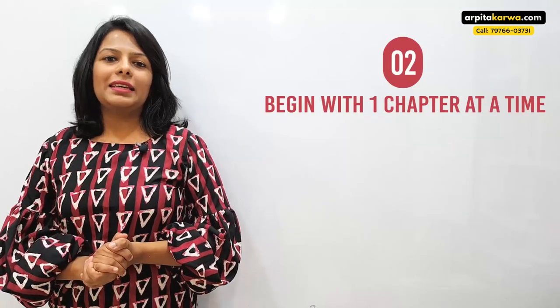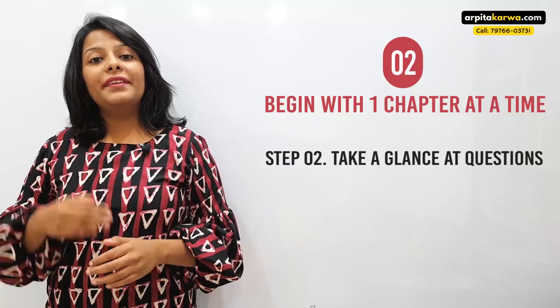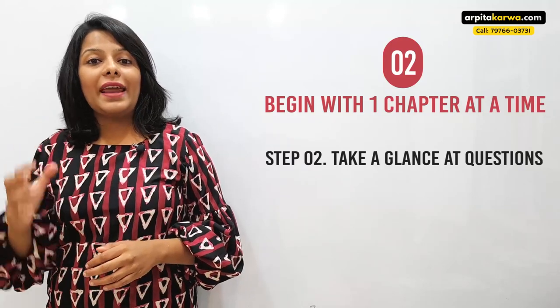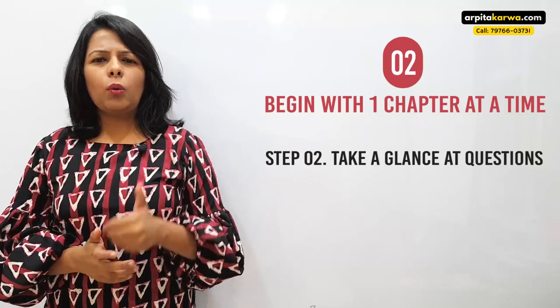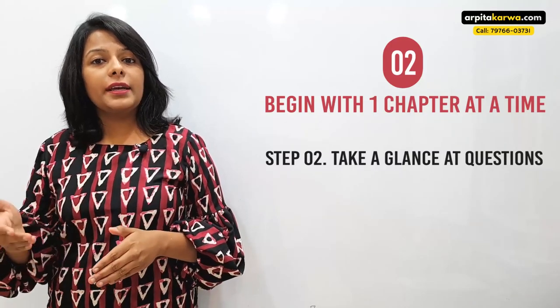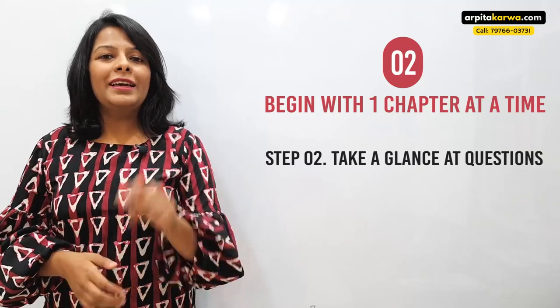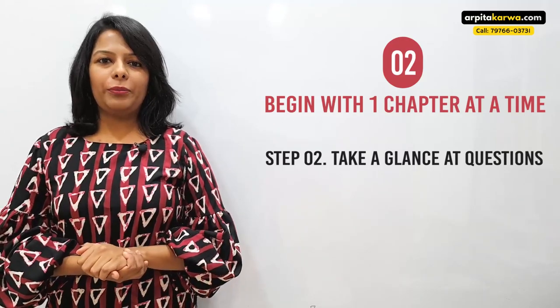Now let us move to the second step. In the second step, we look at the questions given at the end of the chapter. You might wonder — we haven't read the chapter yet, and now I'm saying to read the questions first. How is that going to be helpful?